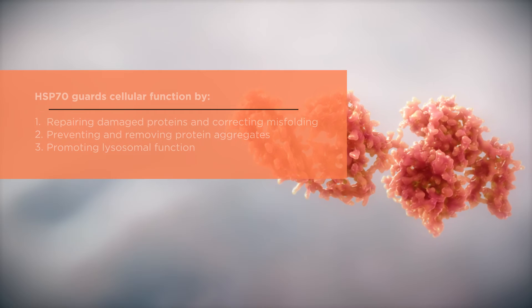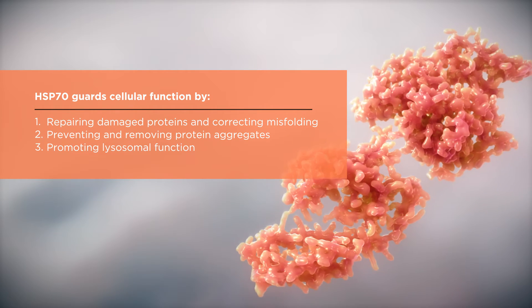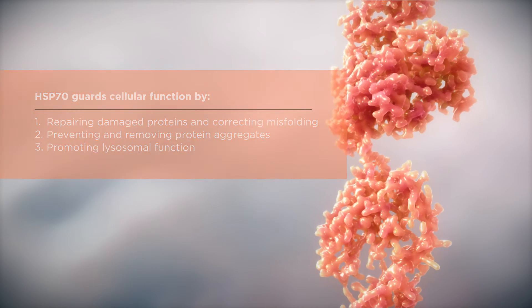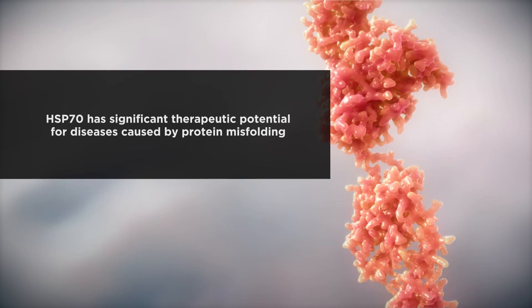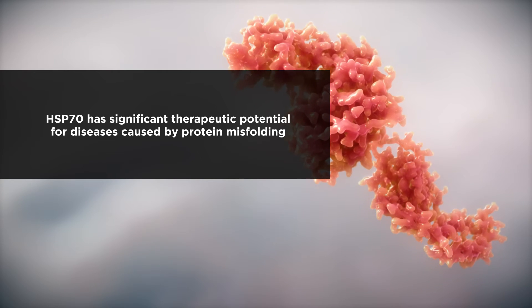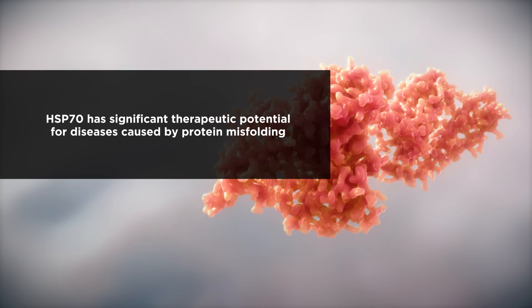In summary, Hsp70 is a molecular chaperone that guards cellular function and integrity through three key mechanisms. Hsp70 is a key focus of Orphazyme's research and has potential as a therapeutic target and biomarker for diseases caused by protein misfolding.